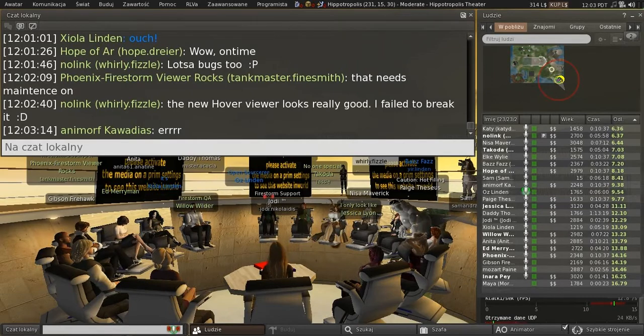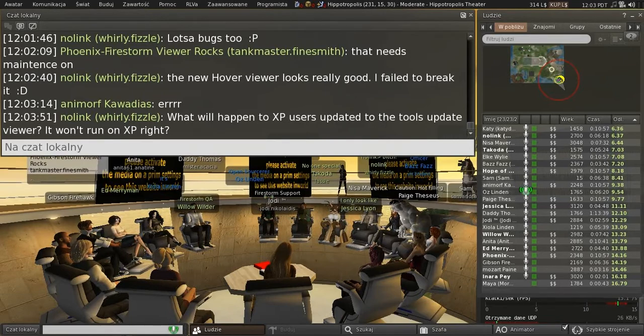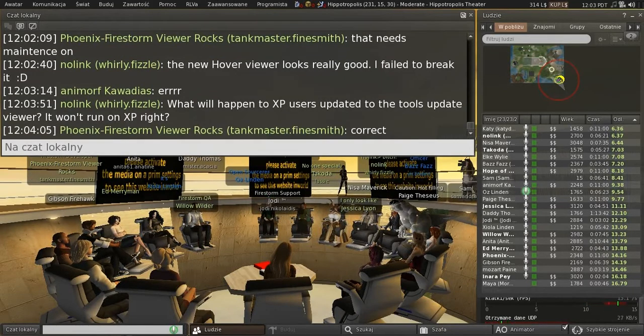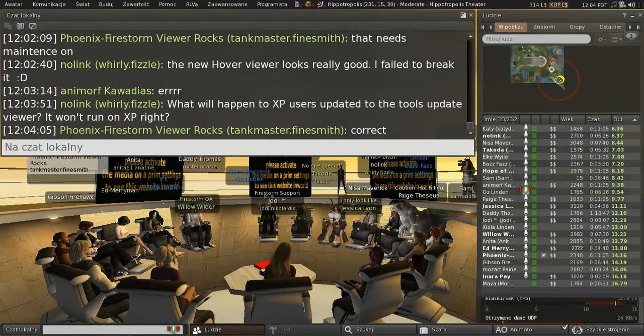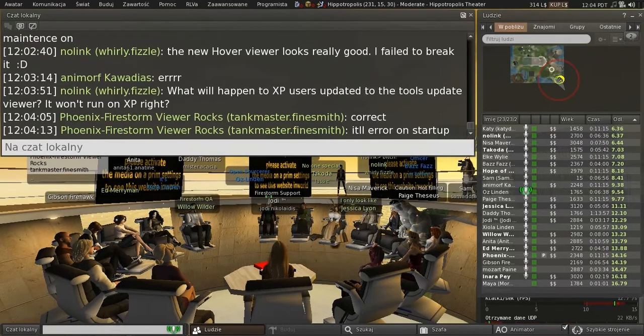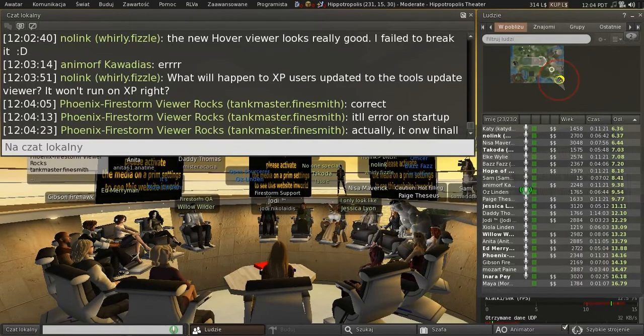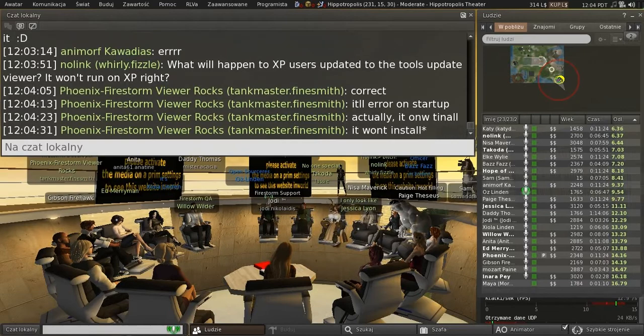There are other updates coming. The viewer managed marketplace viewer will get an update. As for users on very old operating systems, they won't be getting updated, and they really should find a viewer that will keep on working, because ours won't. Or better yet, upgrade to a less-than-10-year-old operating system.